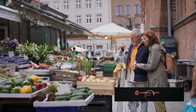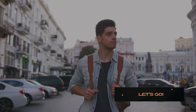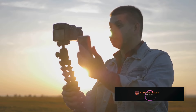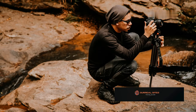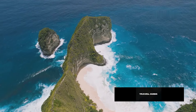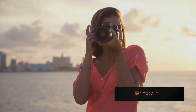Beyond the rules: embracing spontaneity and perspective. While technical skills are important, don't be afraid to break the rules. Be ready for spontaneous moments — capture the fleeting expressions of locals or the unexpected beauty of a passing day. Experiment with different perspectives: get low to the ground for a unique vantage point, or climb to a higher elevation for a sweeping view. Patience is key — wait for the perfect light or the decisive moment to create impactful images.